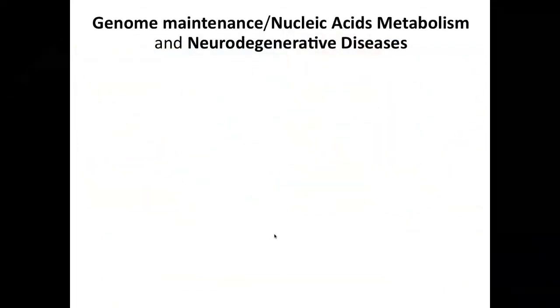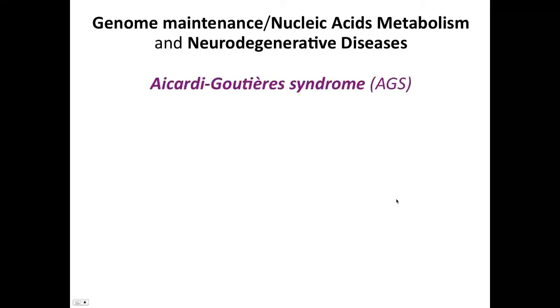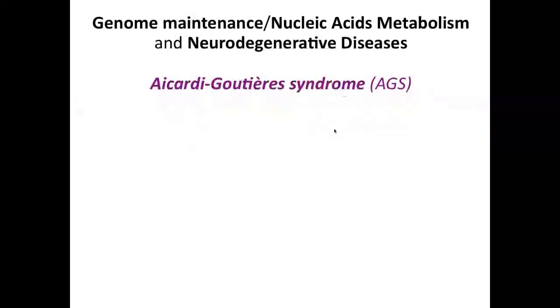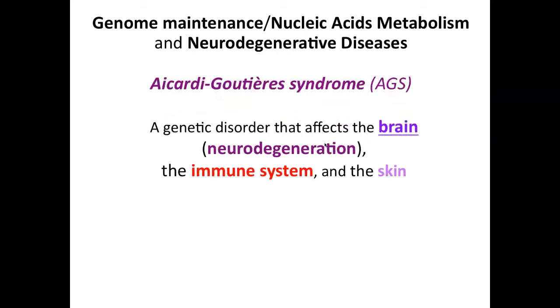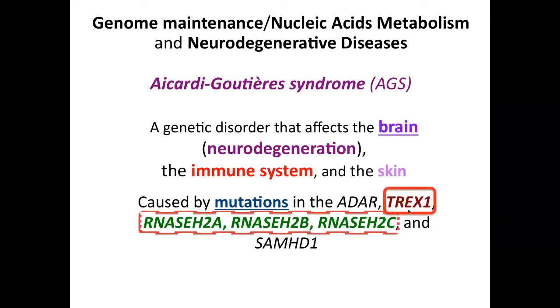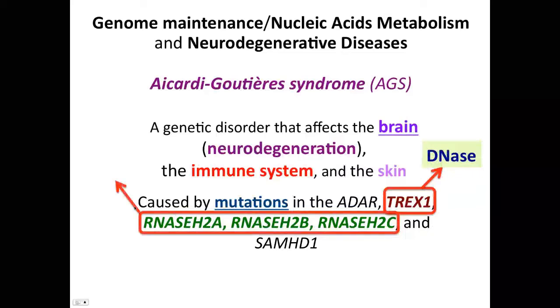What happens when genome maintenance goes wrong? Here is an example of a human genetic disease leading to a neurodegenerative disease called Aicardi-Goutières Syndrome, or AGS. AGS is one of the priority genetic diseases at NINDS. AGS patients are severely affected by neurodegenerative disease, problems in the immune system, and the skin. These are caused by mutations in genes including TREX1, a DNA factor, and RNASEH2, an RNA factor.